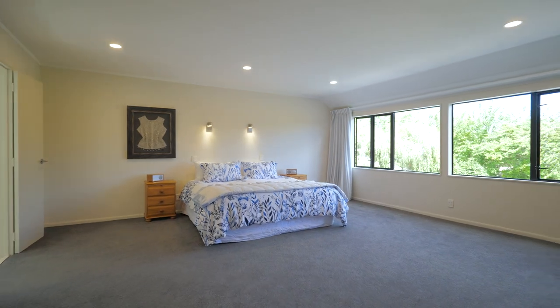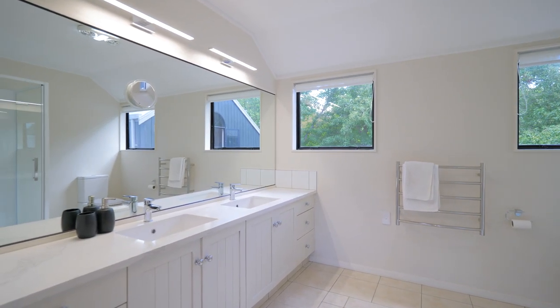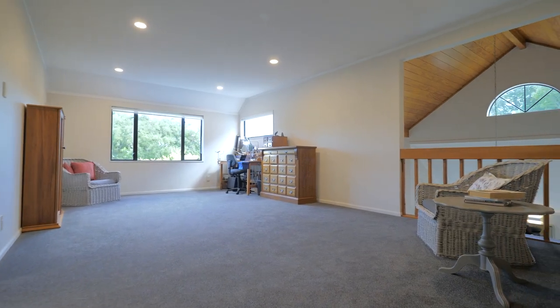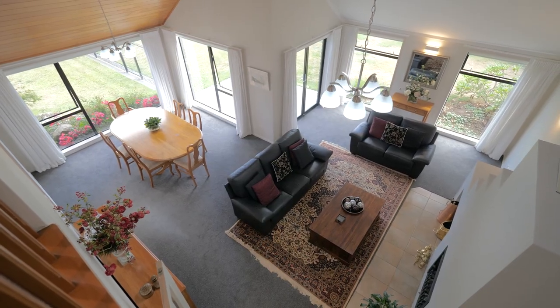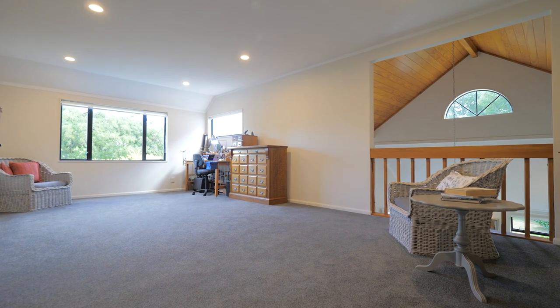The master suite is a retreat with a spacious ensuite, walk-in dressing room and a galleried room overlooking the lounge, which could be the perfect space for quiet reflection, a library or home office.